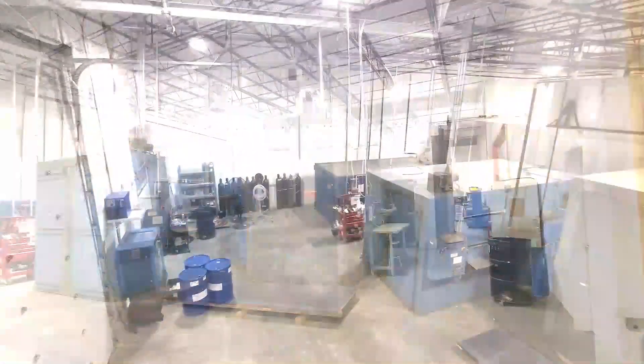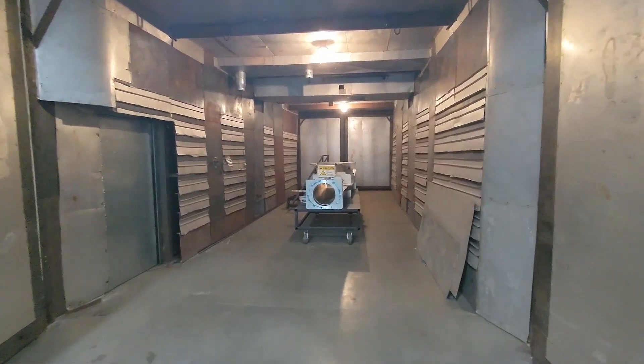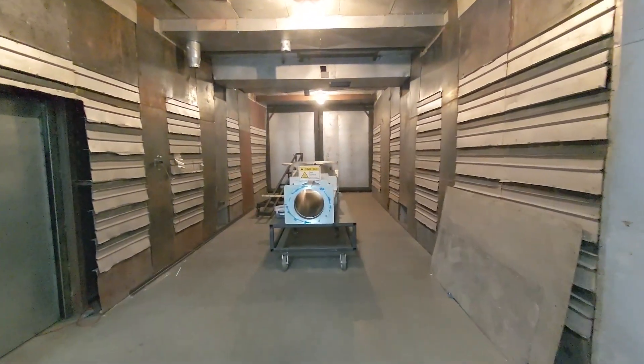Our unconditioned oven and finishing room features six curing ovens. The largest is 40 feet long by 12.5 feet wide and tall.